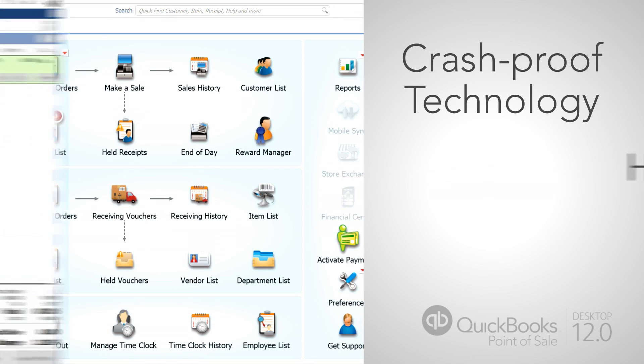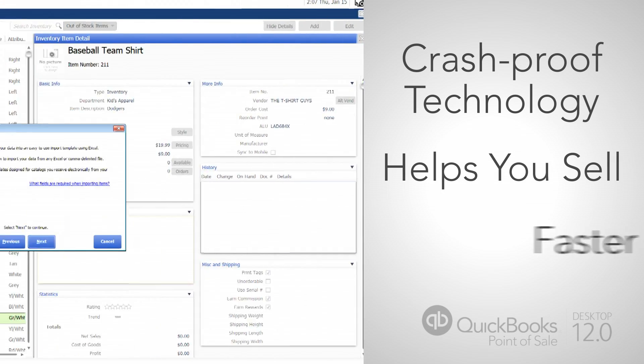Crash-proof technology that helps you sell, whatever you sell, faster than hotcakes. I'm Paul for Intuit.